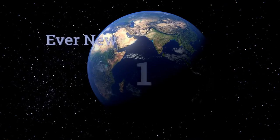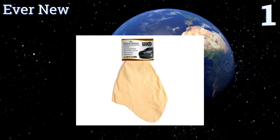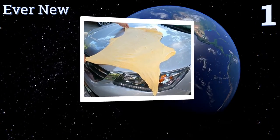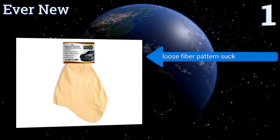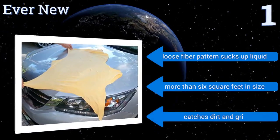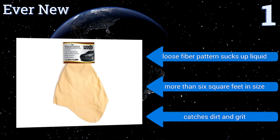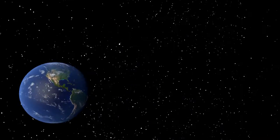Coming in at number one, naturally sourced materials often prove more effective than synthetic ones, and the Avenue is a testament to that notion. Made from genuine New Zealand sheepskin tanned in Turkey and cut to size in America, this is a top quality product. Its loose fiber pattern sucks up liquid, it's more than six square feet in size, and it catches dirt and grit too.